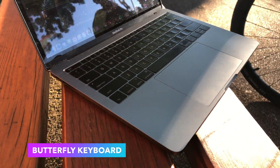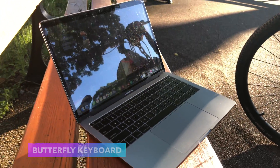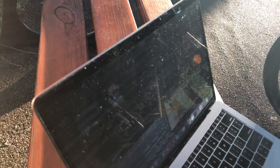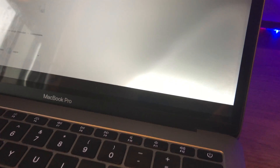Butterfly keyboard. It's just so loud and such bad quality. I repaired mine two times for free by Apple and it was covered by their warranty, but it's a shame for Apple to sell this type of device for that amount of money.